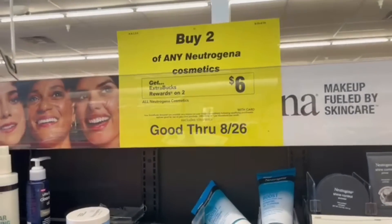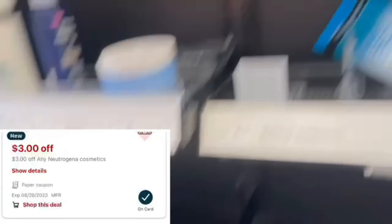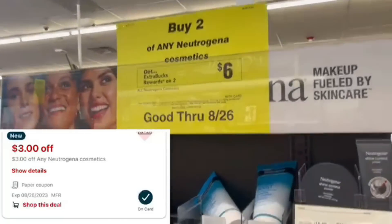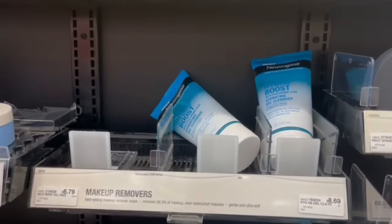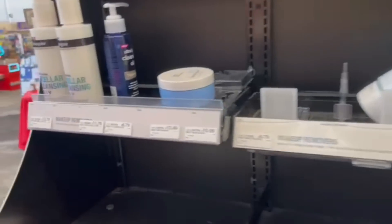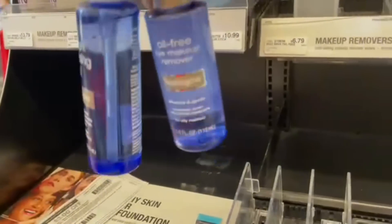Neutrogena Cosmetics — this week we buy two, get back a $6 extra buck, and we're using double CRTs: our $3 CRT from last week plus the $3 CRT everybody got this week. Now on our live this morning, we talked about these — why are they on the Cosmetics end cap? They're not cosmetics and they're not putting back extra bucks. My cashier scanned them and confirmed they should not be on that end cap, so do not get those. We're going to grab the $6.79 item and the $11.79 item, bringing us to $18.58.